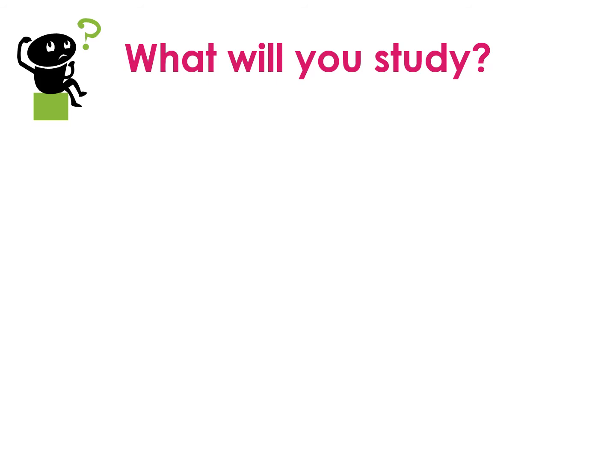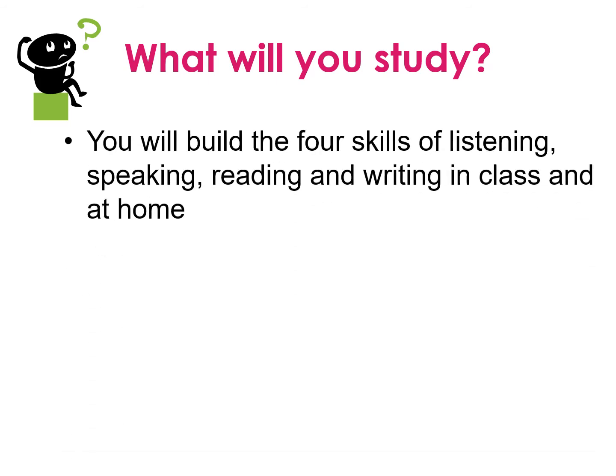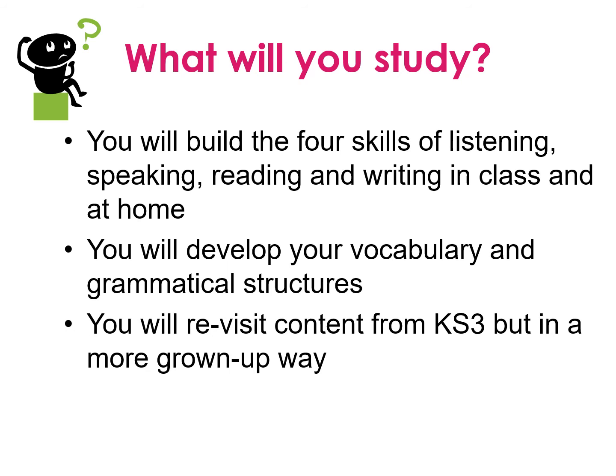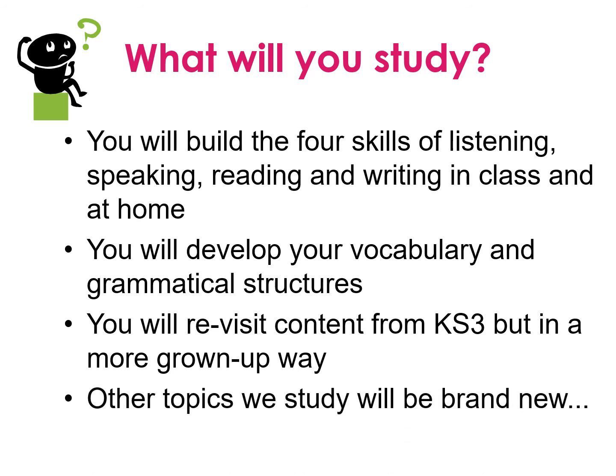So what will you study? You will build the four skills of listening, speaking, reading, and writing in class and at home. You will develop your vocabulary and grammatical structures. You will revisit content from Key Stage 3 in a more grown-up way — so you'll see topics that you've done in Year 7, 8, and 9, but in a more mature way. Equally, other topics you study will be brand new.